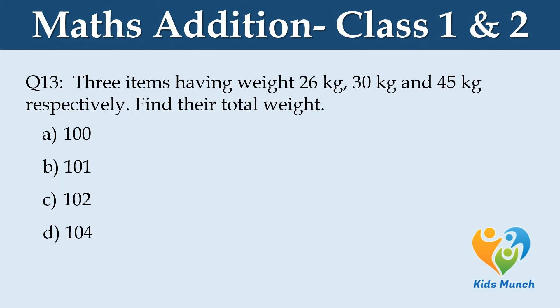3 items having weight 26 kg, 30 kg and 45 kg respectively. Find their total weight. Option A: 100, Option B: 101 kg, Option C: 102 kg, Option D: 104 kg.